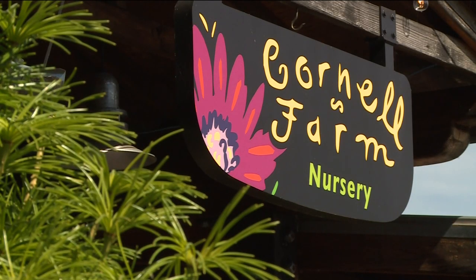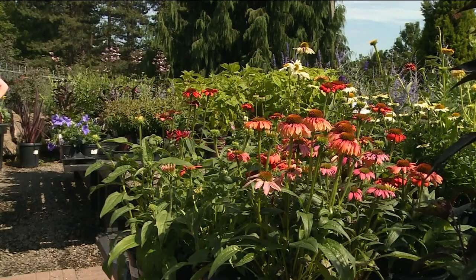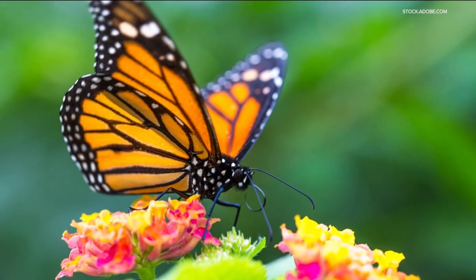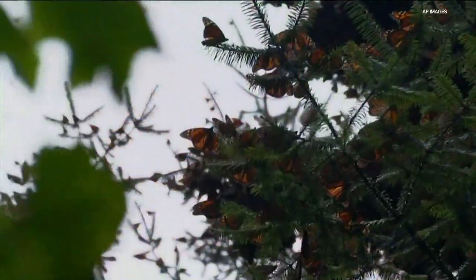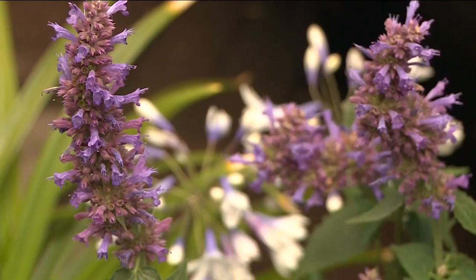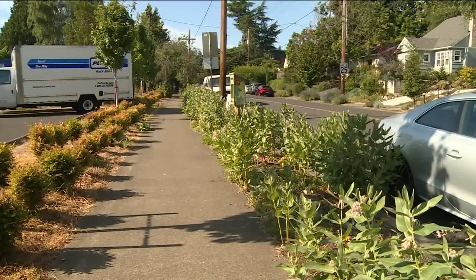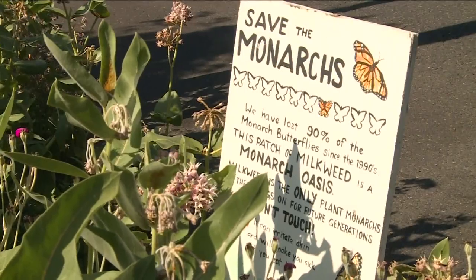Back at Cornell Farm, Sarah cautions against using pesticides in pollinator gardens and thinks of the big picture: 'Our health and their health are really closely connected. We as humans are dependent on pollinators for our food, but once you start caring about pollinators, it's really easy to care about them for their own sake.' Call it another type of butterfly effect.